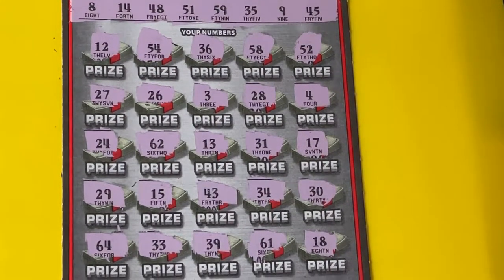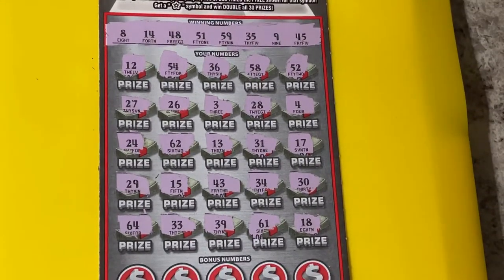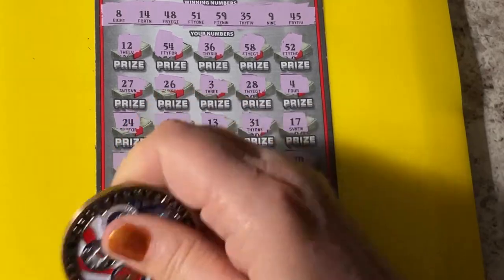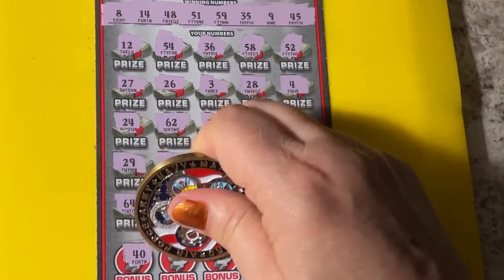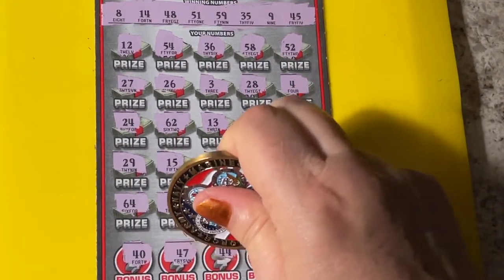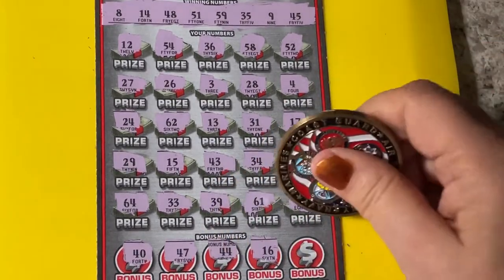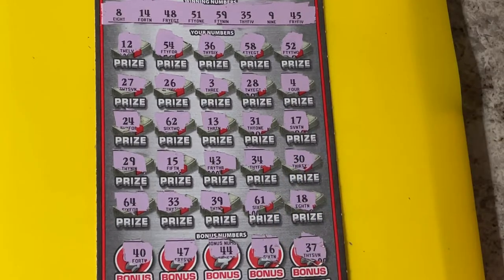Alright, let's go down to the bonus numbers. We'll have to shrink it a little bit so you can see. Alright, here we go. 40 — nope. 47 — we need 48. 44 — we need 45. 16 or 37 — nope, we need 35.